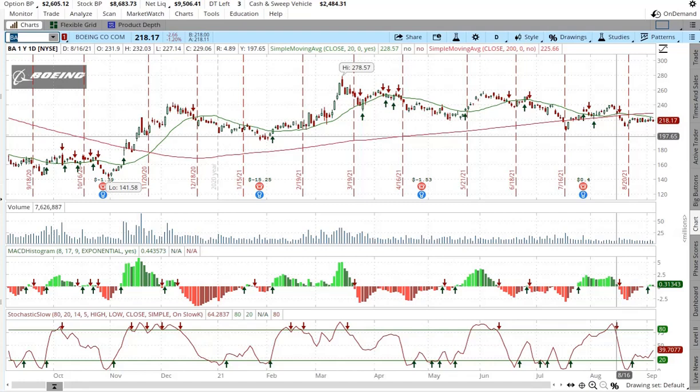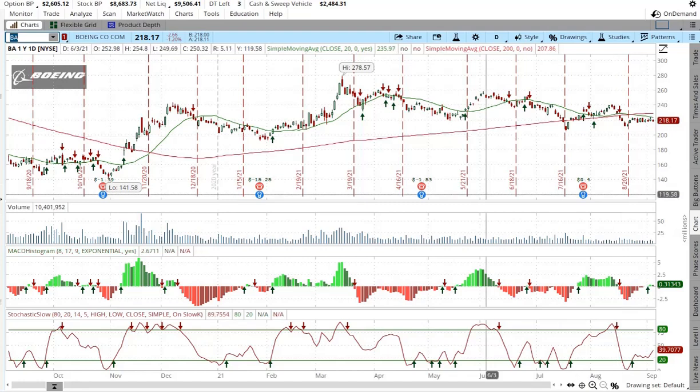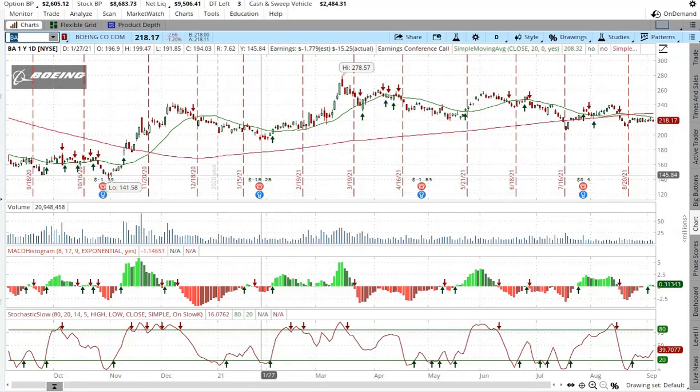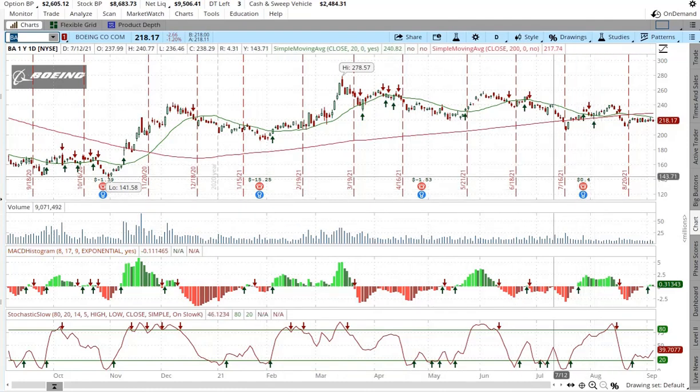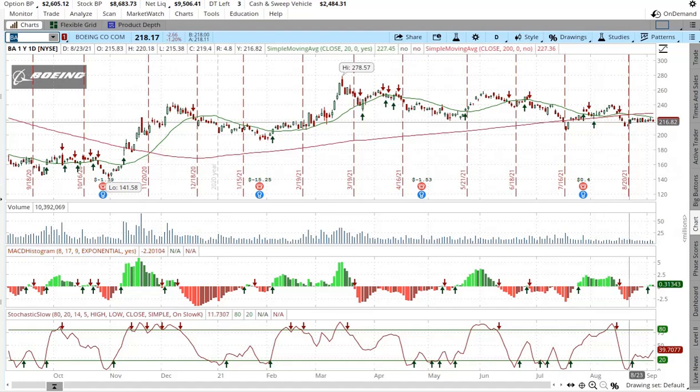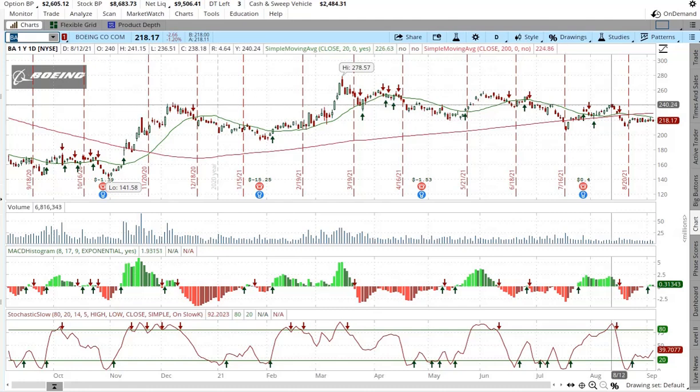Recently with the pandemic, people haven't been ordering a lot of airplanes. But you can see they were in a bad situation back here — they had a major loss, then a little loss, and now they're back in the positive. So that's a good thing. I'm not sure why people are selling the stock off right now. I know they're having a few issues, but overall I still like the company.